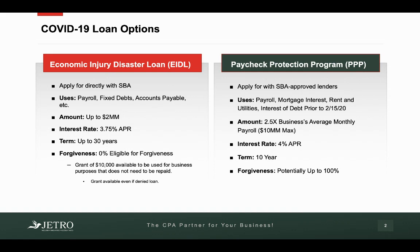The first one I want to talk about is the Economic Injury Disaster Loan, EIDL. These are the loans that have been around for a couple of weeks now since all of this started. These loans you apply for directly with the Small Business Administration, the SBA.